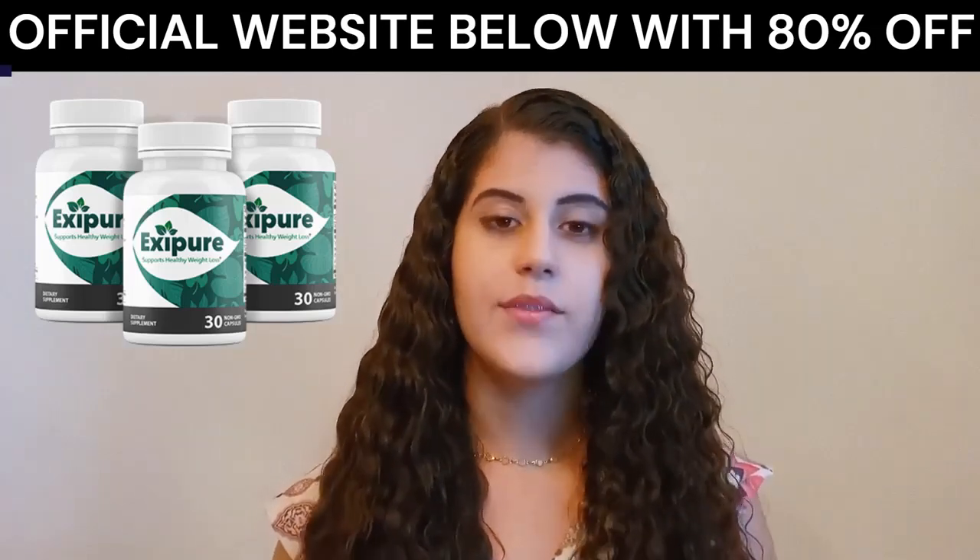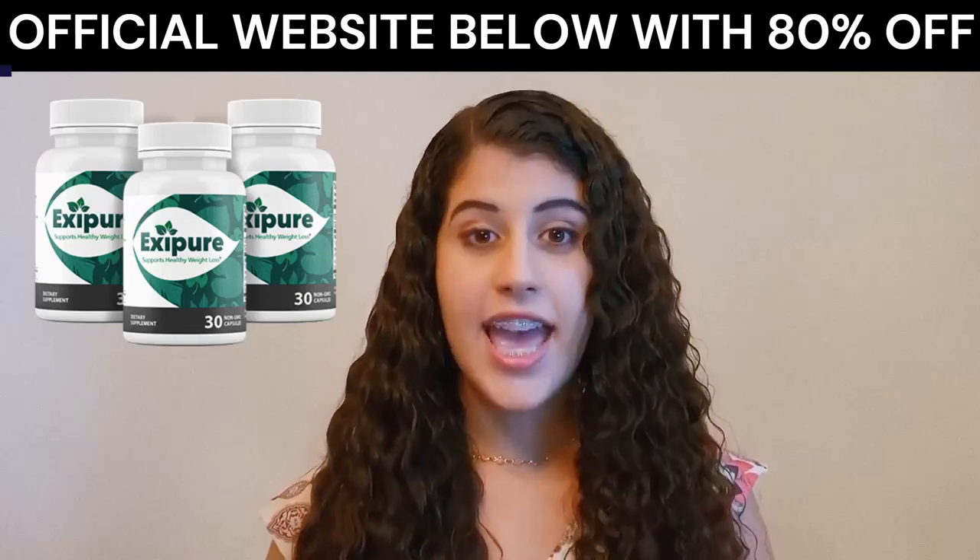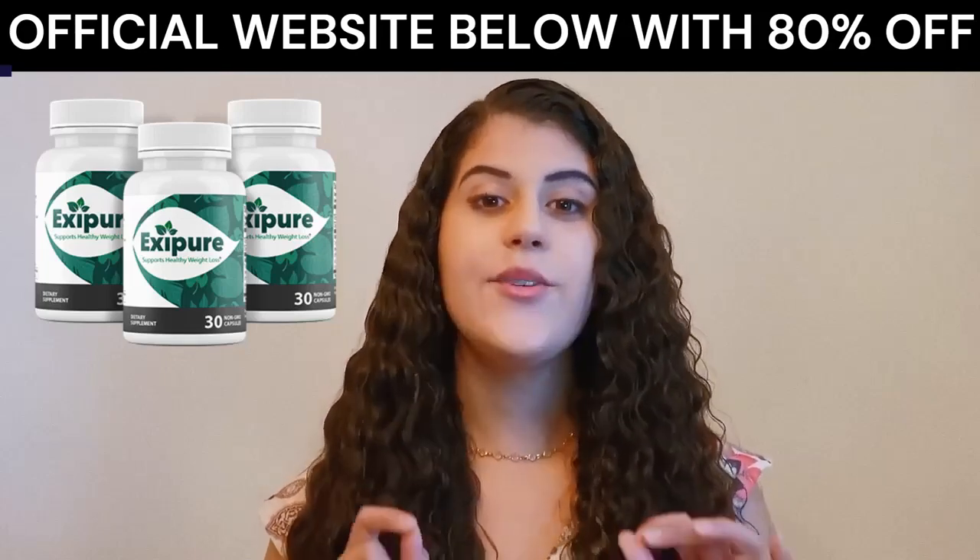Now, you must be asking yourself, does Xpure work? And the answer is yes, Xpure really works!